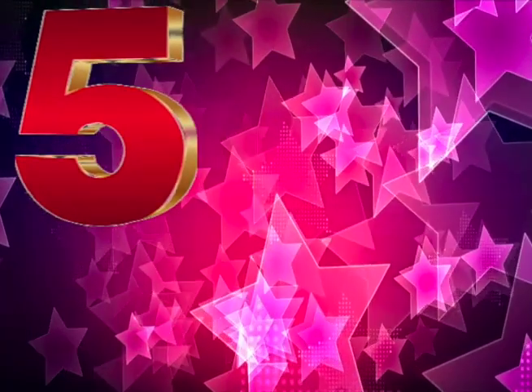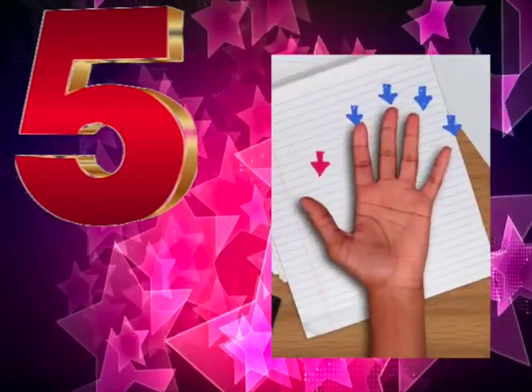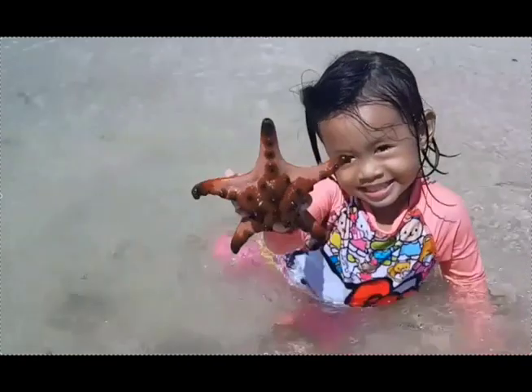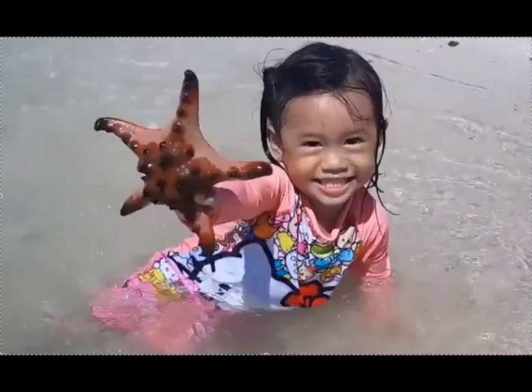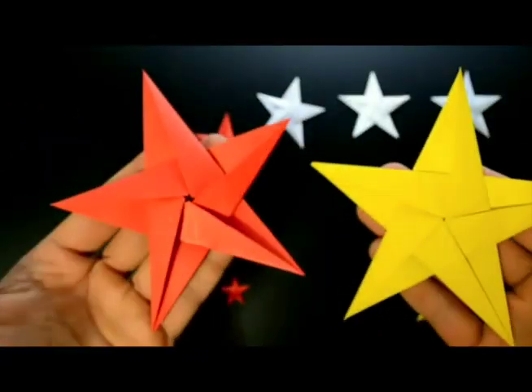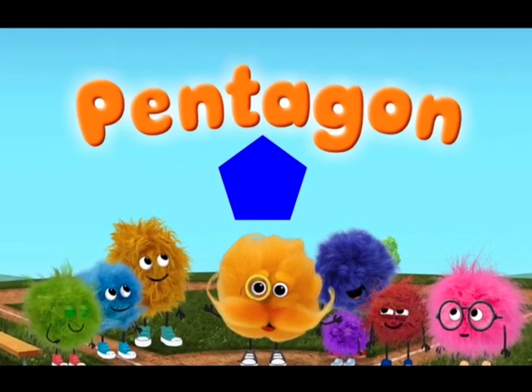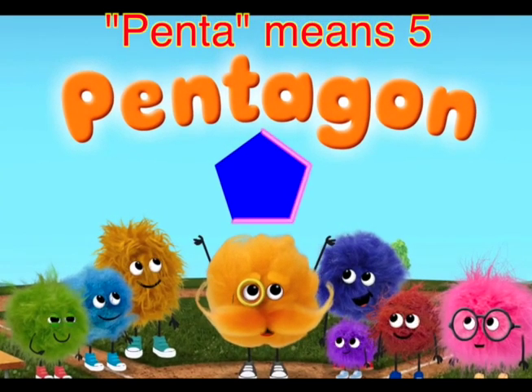Five. I have five fingers on one hand. I have five toes on one foot. Here are more fives. This starfish has five legs. This star has five points. Pentagons have five sides. Penta means five.